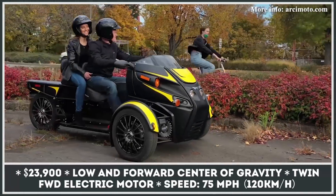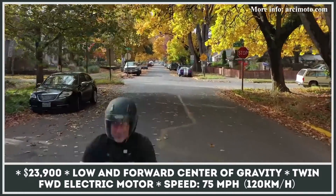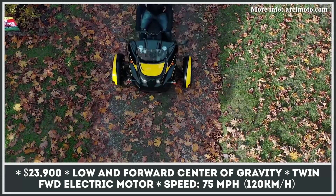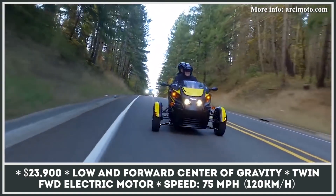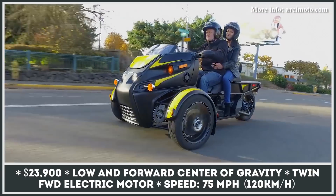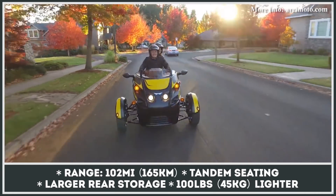The Oregon-based creator of the world's first fun utility vehicle is expanding to the motorcycle niche with its all-new Roadster model. Built on the same three-wheeler platform as other EVs from the brand, it loses the roof portion, gets a new squat windshield, and features tandem seating. At the rear, the model also offers generous space for cargo.